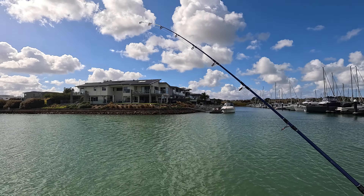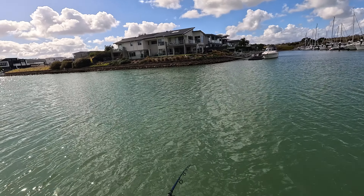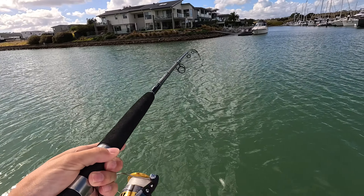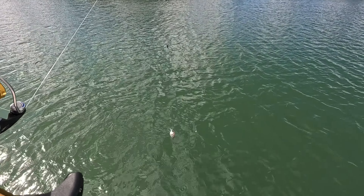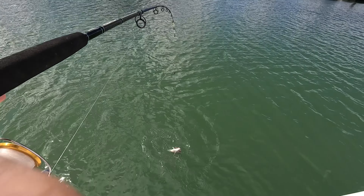Guys, look at this — oh my! Yep, I'm on! I got a bream — I got a snapper! I got a snapper, let's go! Guys, that movement was insane. Alright, it's hooked up bad.